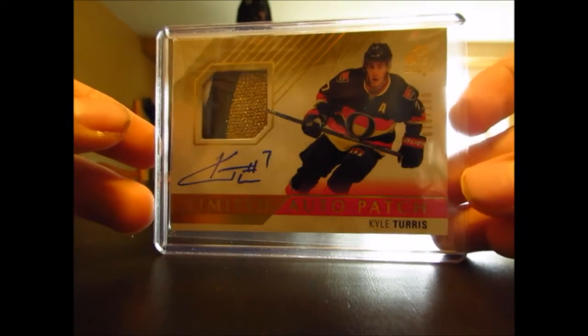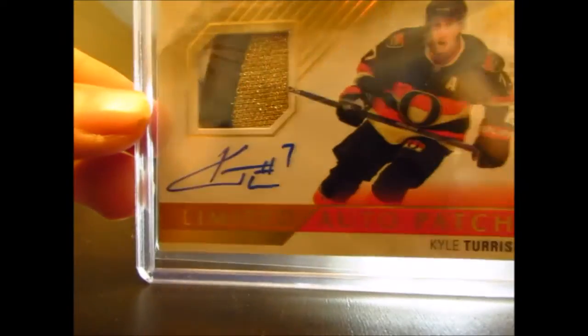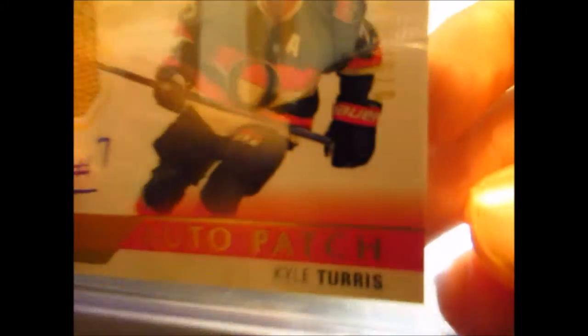And the final card is another nice card. It's a Limited Auto Patch, numbered 75 out of 100, from this year's SP Authentic. So it's like my first card from SP Authentic this year — of Kyle Turris. It's a three-color patch, ever so slightly, with that little white piece in the corner. And as you can see, it's numbered 75 of 100.